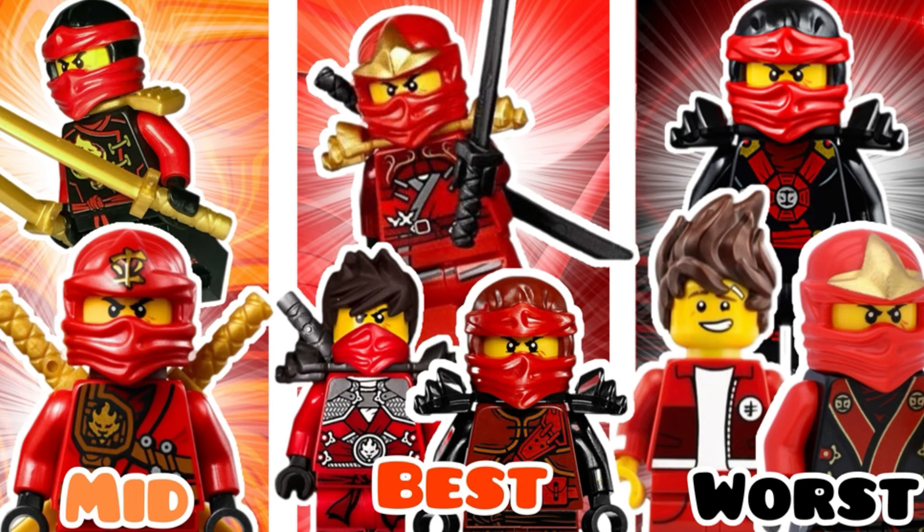If you did not see last night's video, just for a little context: we're only taking a look at the Kai minifigures that appear in the TV show. If it appears in the TV show and it has a minifigure, it'll be in either this video or last night's video. We're not going into all the random minifigures — there are tons with different face prints or armor changes. We're just taking a look at the base suits we see in the TV show. So let's dive in, starting at 16th place.